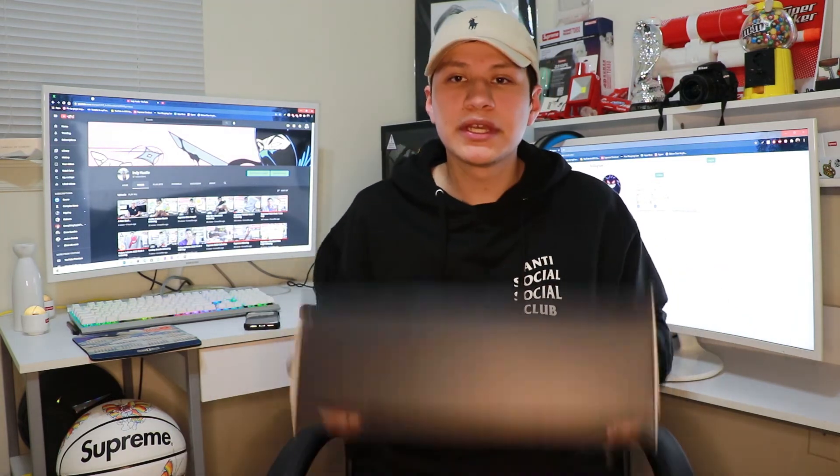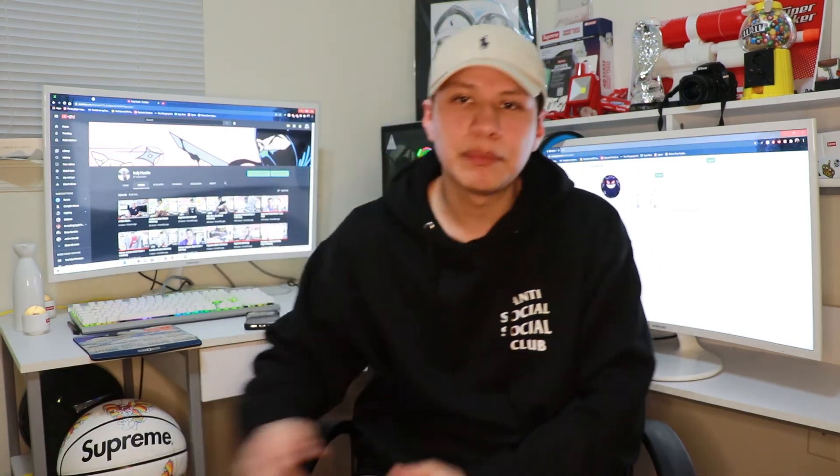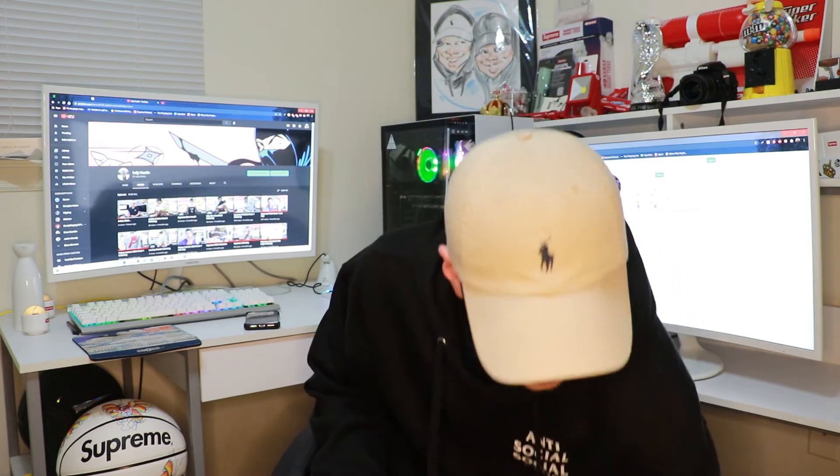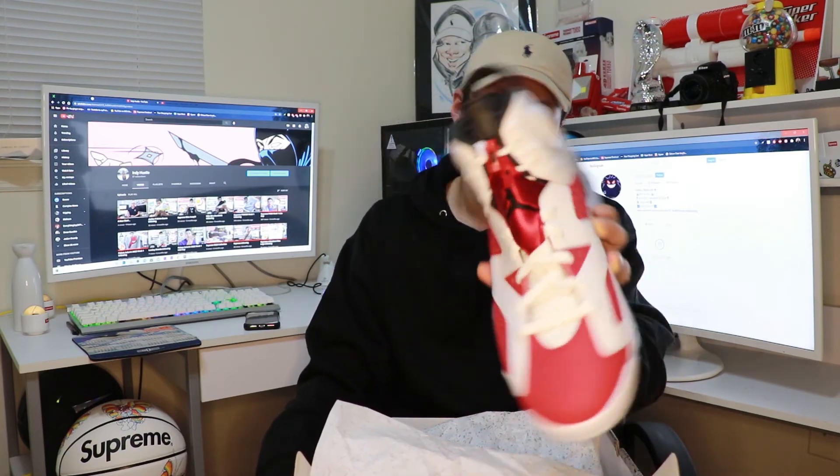I was able to get this one on Sunday, and then I picked up my last pair here — also Finish Line. This was my Monday pickup and I was able to get a size 10.5. I originally thought it was a 10 but it was 10.5.